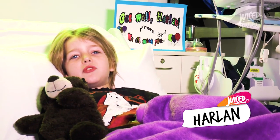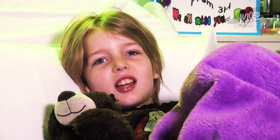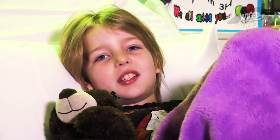My name's Harlan and welcome to Driss TV. We've got some very special guests coming up on today's show. But first, let's check out what happened at our Halloween party.